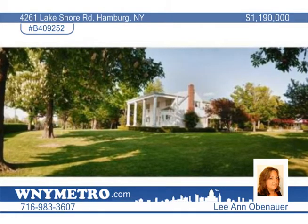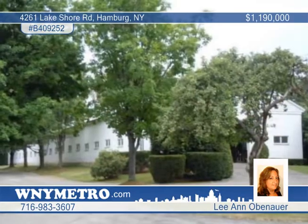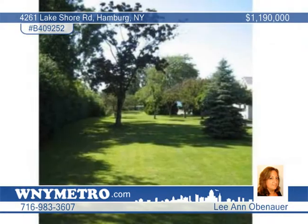Beauty and grace is yours to enjoy with this spectacular equestrian estate on the shores of Lake Erie. This is a Grand Georgian colonial on eight and a half park-like acres of prime real estate in the town of Hamburg.